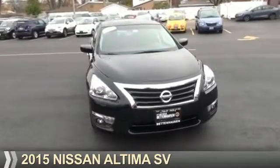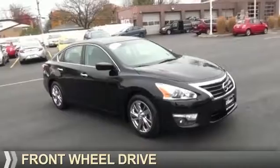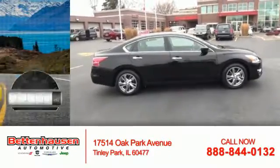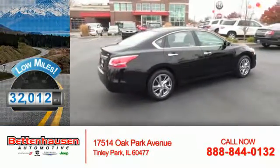Presenting the 2015 Nissan Altima. It's powered by front-wheel drive, a 2.5-liter four-cylinder engine and an automatic transmission. With fewer than 35,000 miles, this vehicle has a long road ahead.